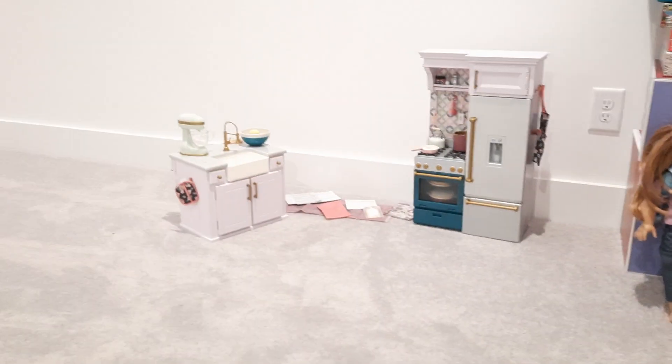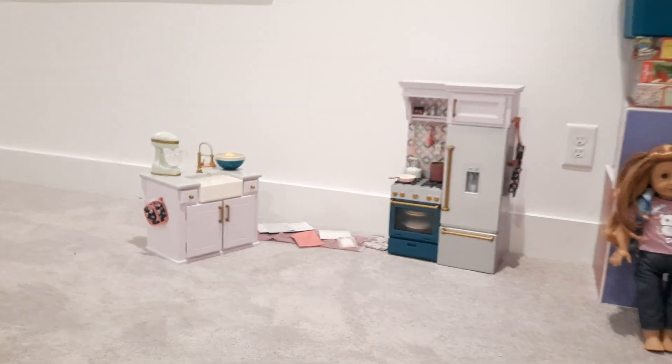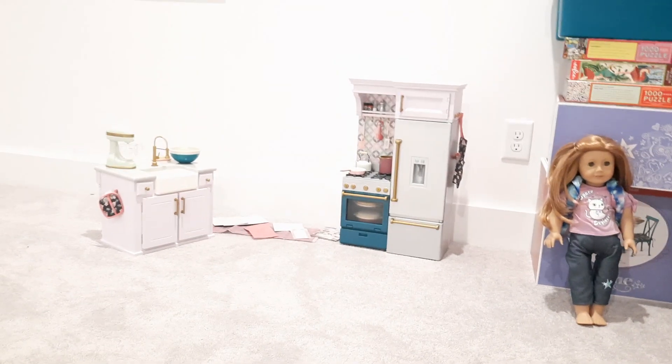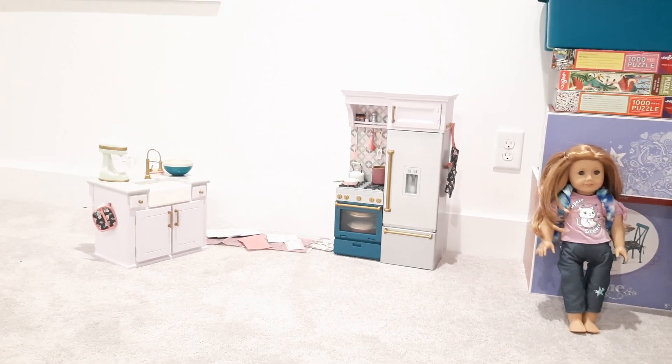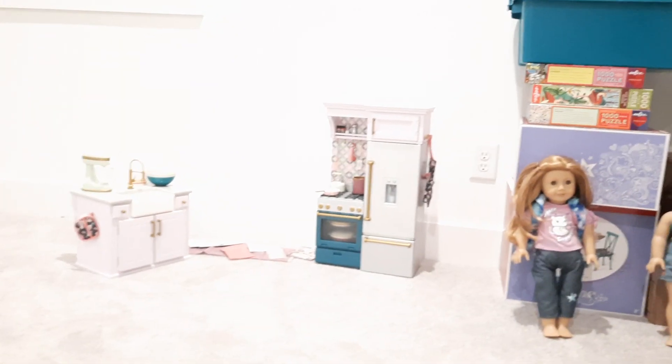I actually set this up a day or so ago. My kitchen cabinets aren't quite ready for stuff to go into them yet — the cabinet people are coming. Actually, as you watch this video, they should hopefully be done with the cabinets.